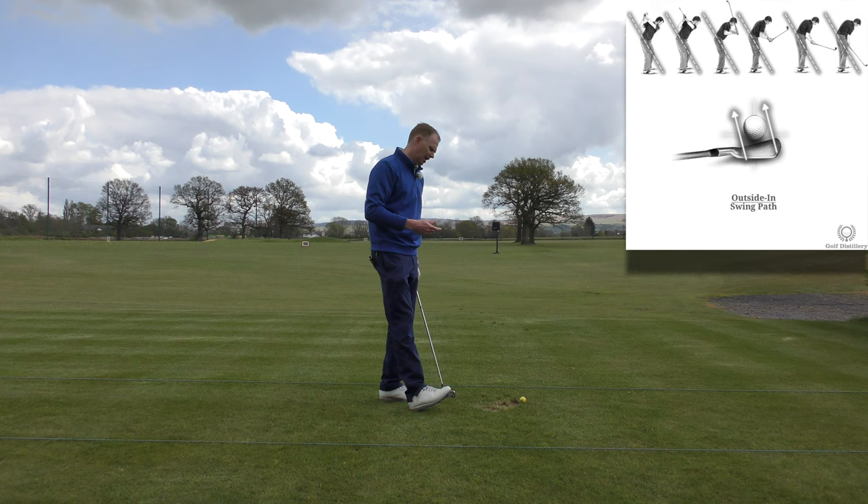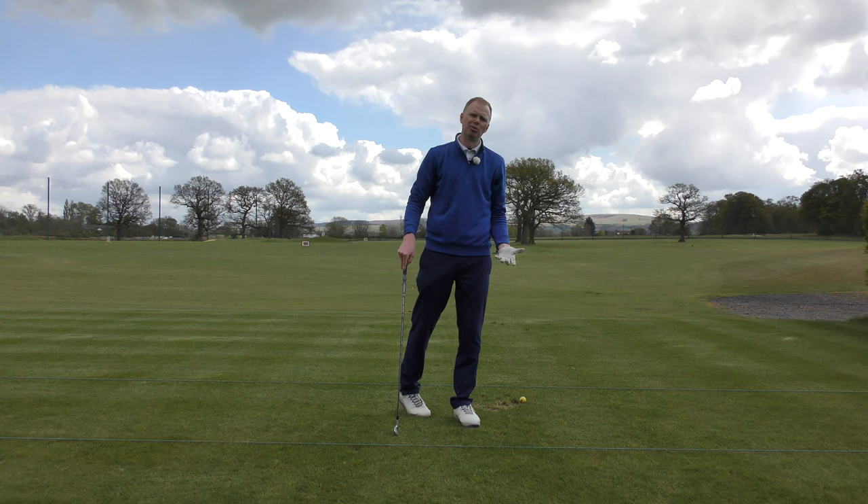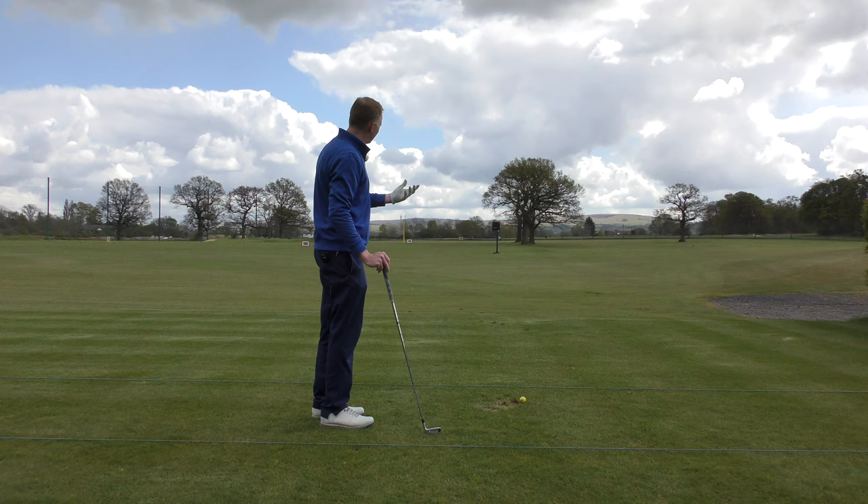So when we hit the golf ball, we've got those two parameters: what was the path of the club doing, and what was the club face doing? And how does that create the shape on the ball? Now imagine you're a soccer player or a footballer, and we throw the football on the floor and we kick it — we're pretty used to seeing that ball come out with curve or spin.